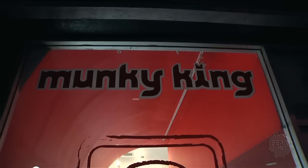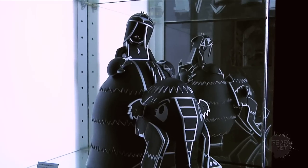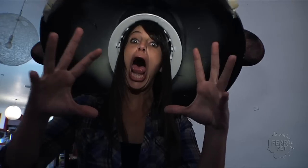Hey guys, it's Angie Greenup with more Holiday Fear Finds. Today we're at Monkey King and we're going to check out some vinyl toys for that special someone. I'm here with Lauren who is actually the buyer for Monkey King. So Lauren, tell me what is Monkey King?